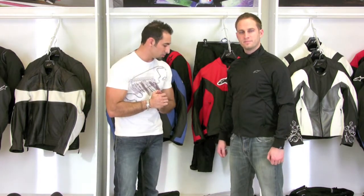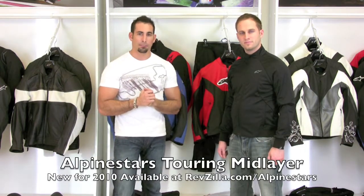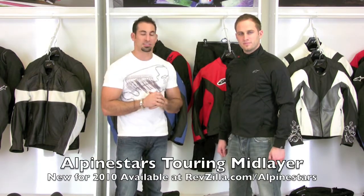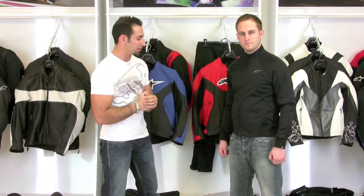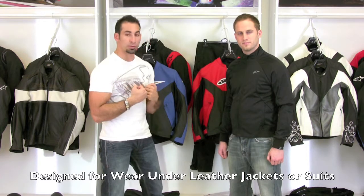Hi, this is Anthony with RevZilla TV. In this video we are going to talk about the Alpinestars new for 2010 touring mid-layer, which is a nice addition to their underwear section. It's meant to be worn underneath a leather jacket or a suit to improve the warmth and wind blocking functionality.